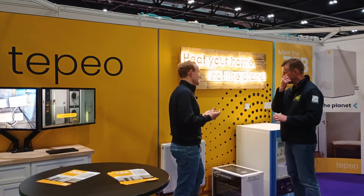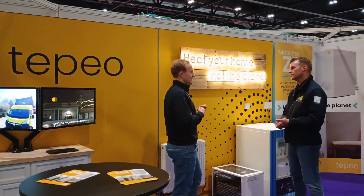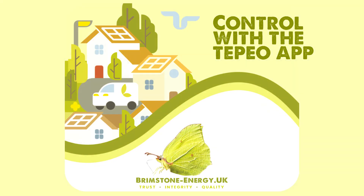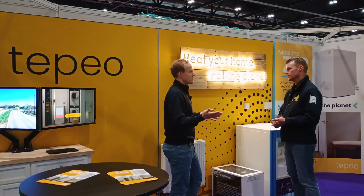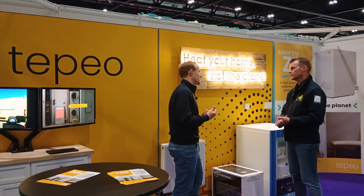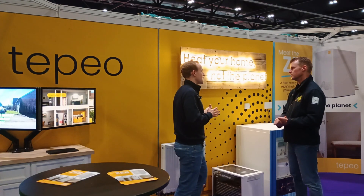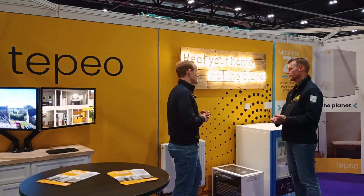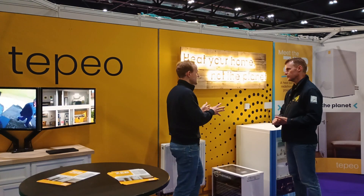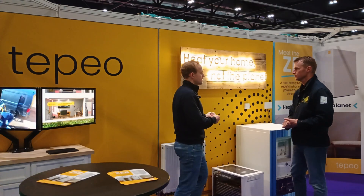You get access to the Tepeo app and you can set your flow temperature — up to 80 degrees, which most owners don't need, or dialled right down to 35 degrees if you have underfloor heating and that suits you. It really is about making the transition easy for consumers, easy to understand and familiar, because it works in a very similar way to your existing boiler.